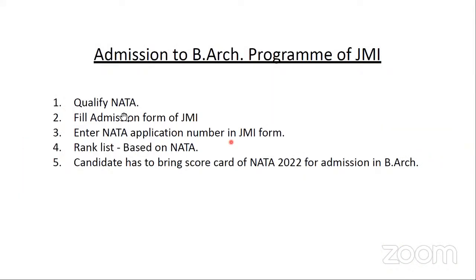This time they are going to take admissions completely based on the scores obtained in NATA. It is very important to write NATA if you want to get into Jamia Millia Islamia's B.Arch program. While applying, you will have to give the application number of NATA which you used to submit your NATA application. The same NATA application number must be filled in JMI's application form as well.